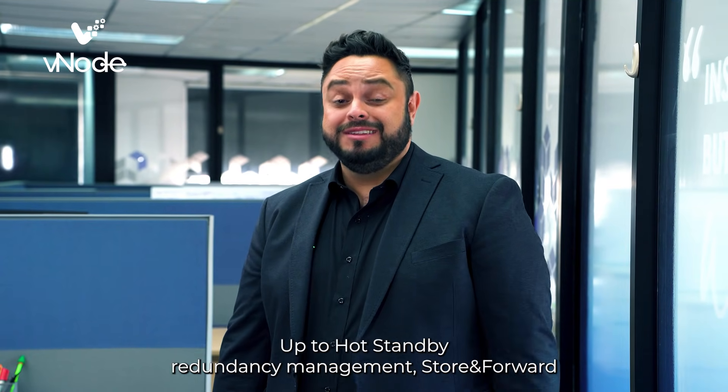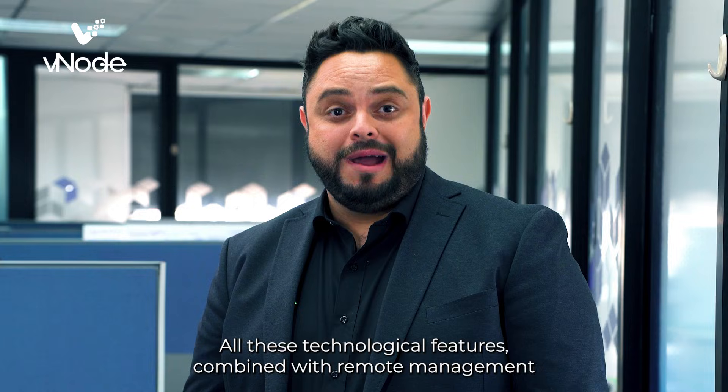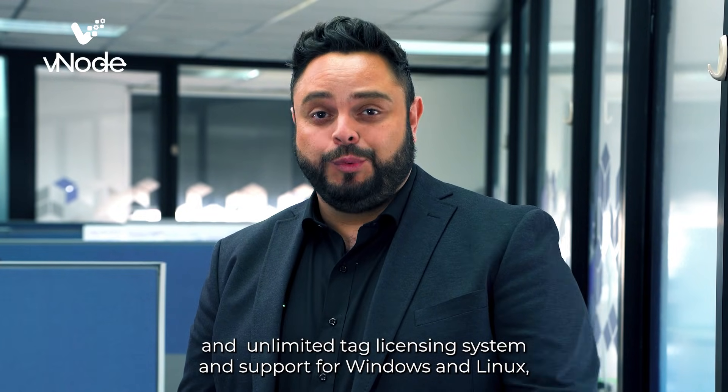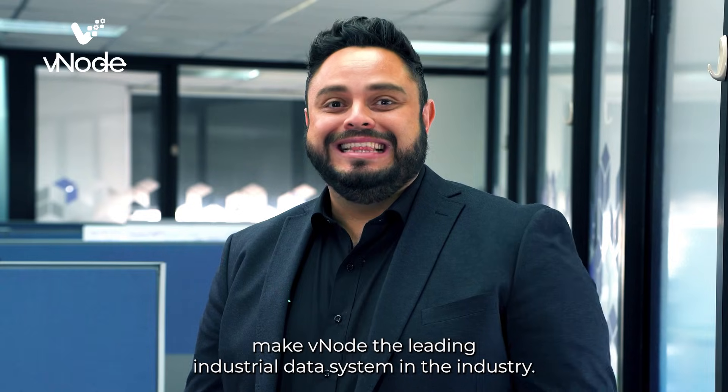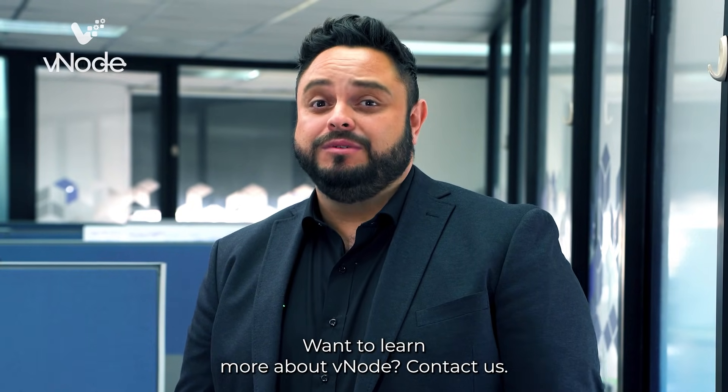VNode supports hot standby redundancy management, start and forward, reverse connections, and compatibility with data tiles. All these technological features combined with remote management, unlimited tag licensing, and support for Windows and Linux make VNode the leading industrial data system in the industry. Want to learn more about VNode? Contact us.